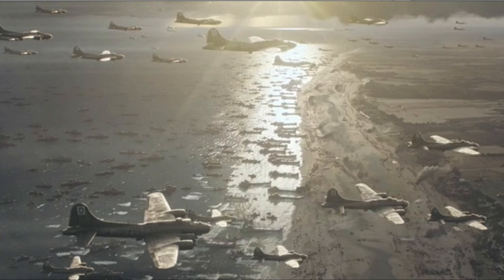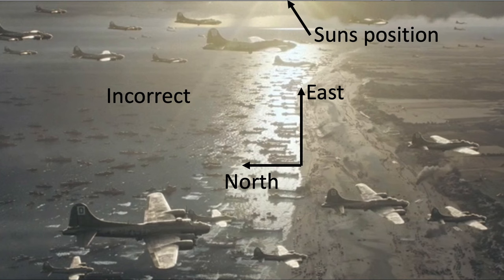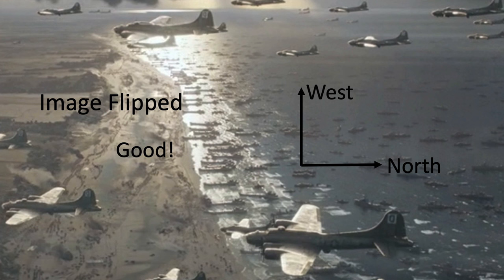Item three: the sun's position is incorrect for June 6, 1944 at 8:13 PM. In the screen grab, the sun is located at the top of the image towards the east. Using timedate.com to select the sun's position for June 6, 1944 at 8:13 PM, the sun should be shining from the west, not the east as shown in the clip. If you flip the image on the vertical showing the view towards Sword Beach, the positioning is correct.